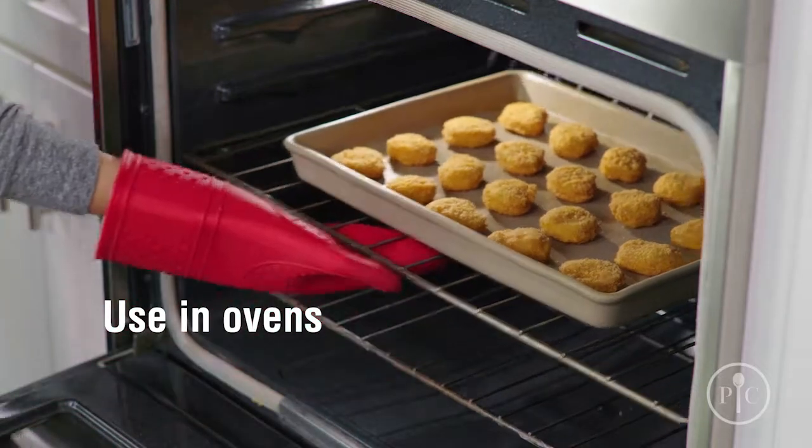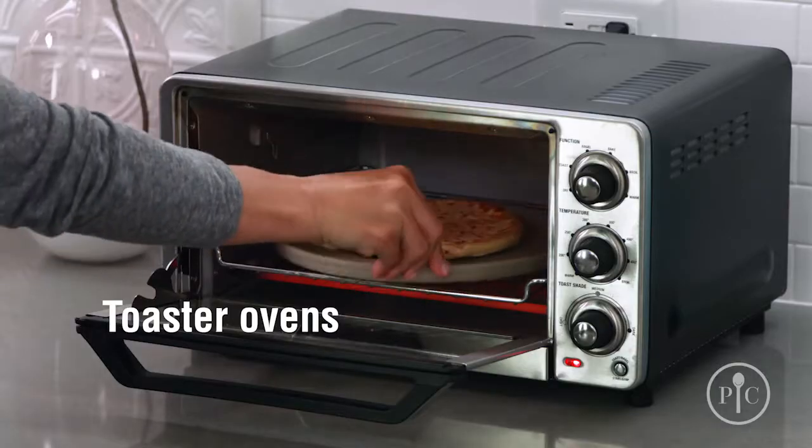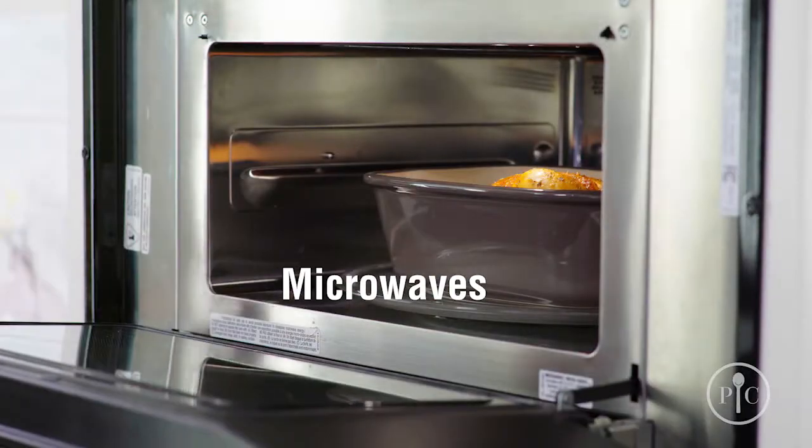You can use stoneware in ovens, toaster ovens, and microwaves. We have a big selection of stoneware and there's a piece designed for just about every kind of cooking.